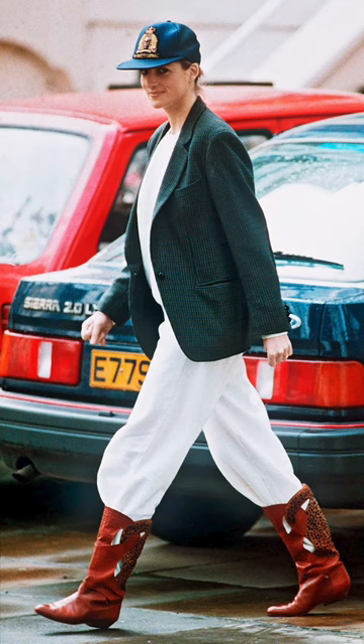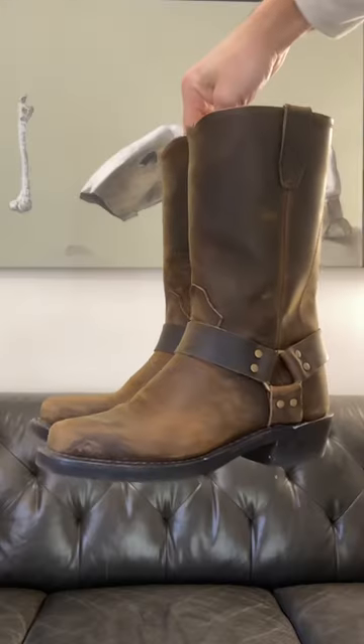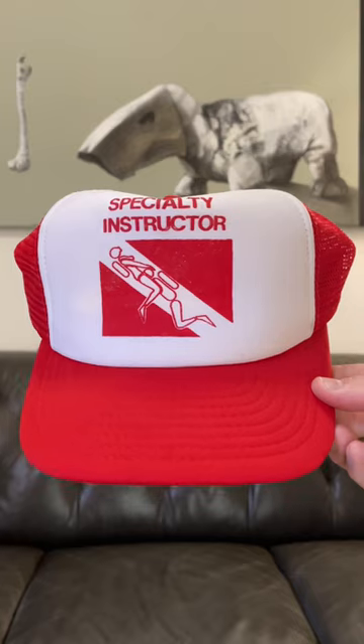And today, I want to recreate an outfit from one of the OGs, one of the absolute scholars of this concept, the late Princess Diana. Here's the look we're going with. I'm pairing this vintage blazer, a waffle knit thermal, this cream wide-fit pair of denim, my beloved harness boots, and a raunchy trucker hat.